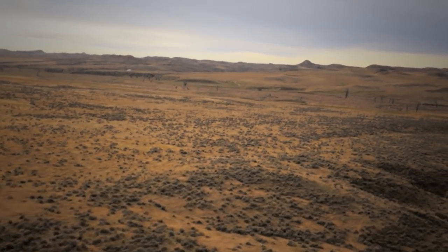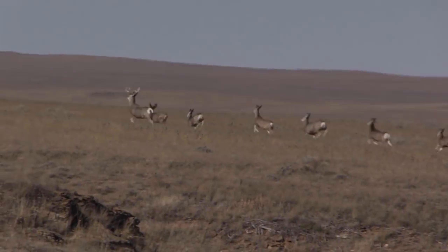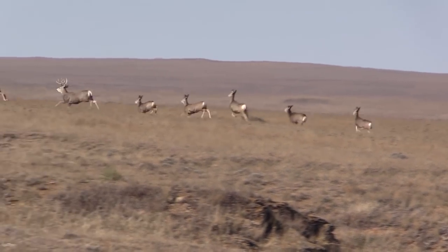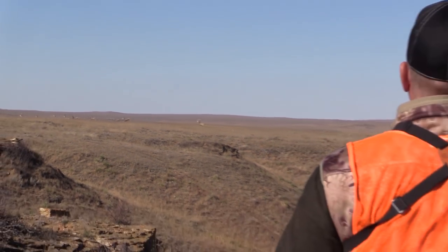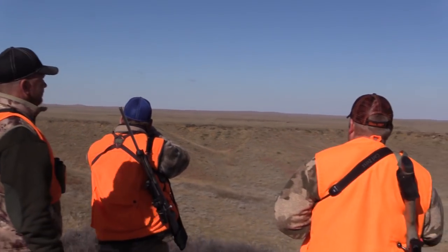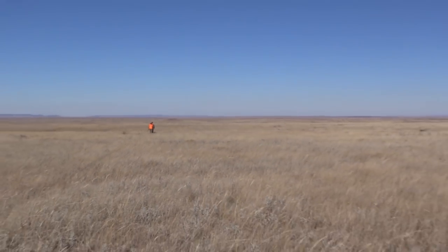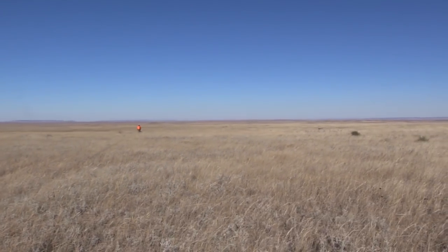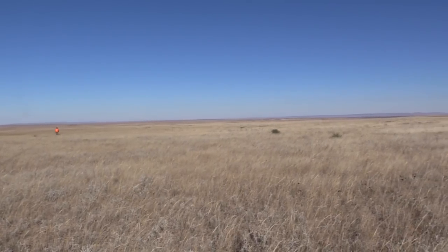Mike's brother Jeff also came along on this trip to hunt a buck. So we took the afternoon to try and find a good buck for Jeff. It didn't take long at all and we nearly stumbled across a very nice buck bedded in the shady side of a deep Montana coulee.